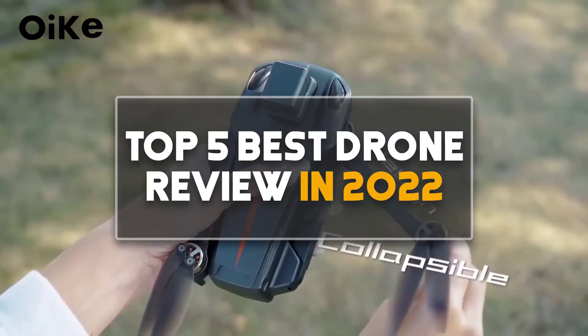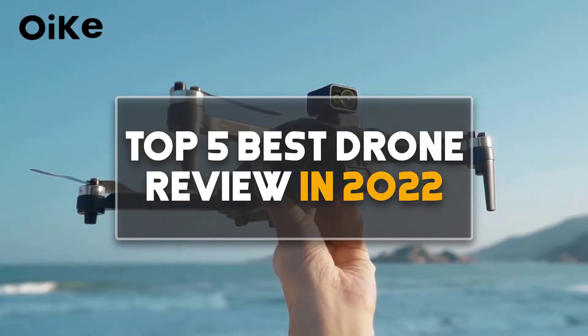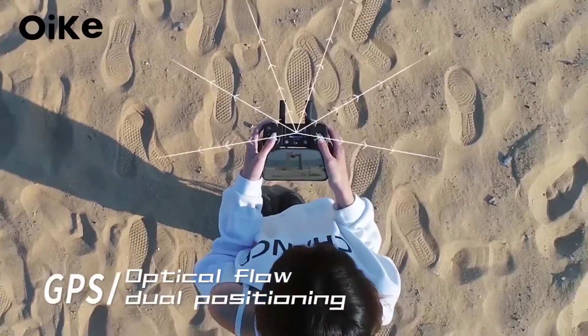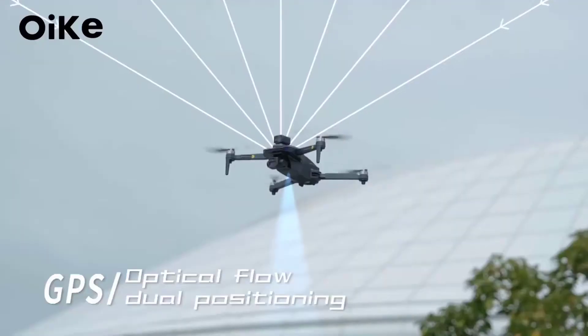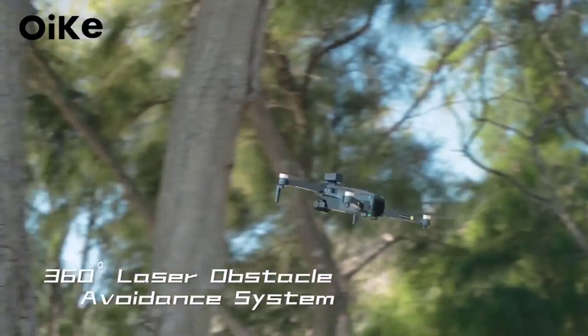Hey guys, in this video we are going to be checking out the top 5 best drone reviews in 2022. I made this list based on my personal opinion and research. I have listed them based on their quality, features, durability, price, and more.